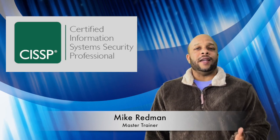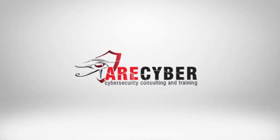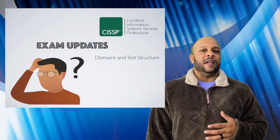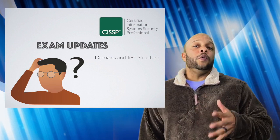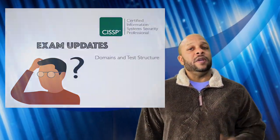Welcome back to R-Cyber. I'm Mike Redmond, giving you a critical update for those studying for the ISC squared CISSP exam. If you've been studying for the 2015 exam in its current form, you only have a short time before the exam gets a complete and much-needed overhaul.